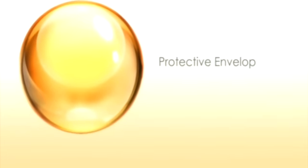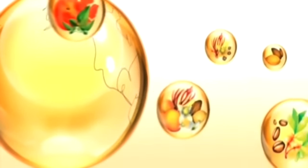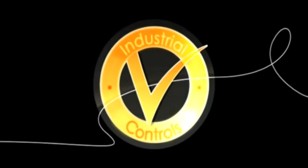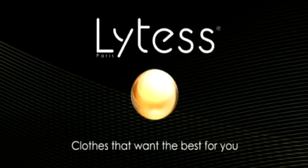Lytess is continually searching throughout the world for the best active ingredients to develop our exclusive formulas. The properties of these formulas are combined with the latest developments in health, beauty and well-being. Lytess — clothes that want the best for you.